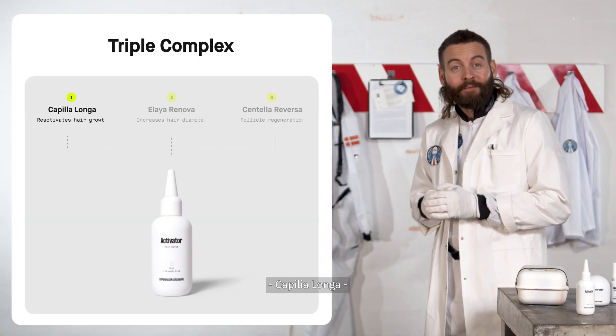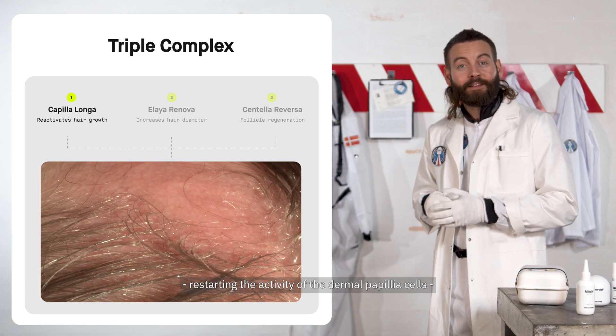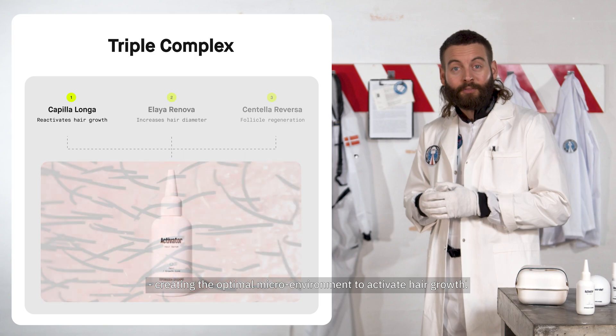Number 1: Capilia Longa. It reactivates hair growth by resetting the hair bulb, restarting the activity of the dermal papilla cells — the bottom of the follicle — creating the optimal microenvironment to activate hair growth.